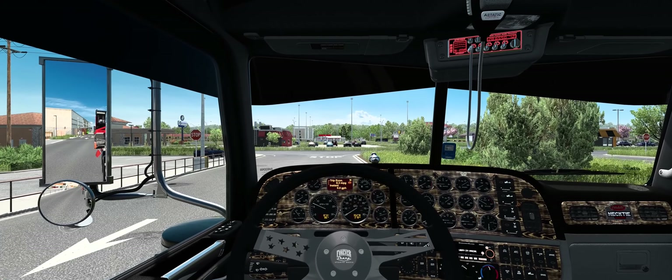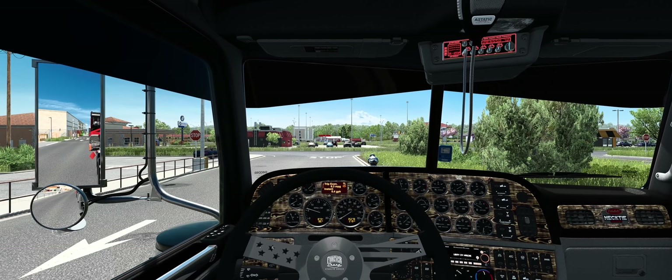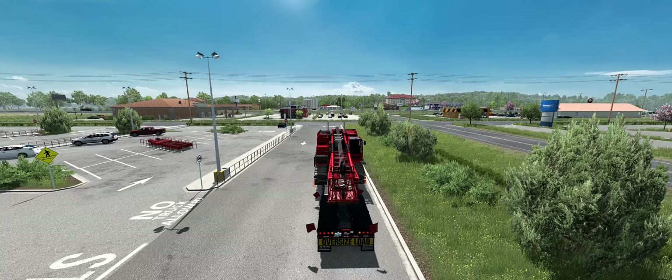I'll also have to reset my time and odometer when we get up there. Make sure I got all the proper lights on. All right, we're good.